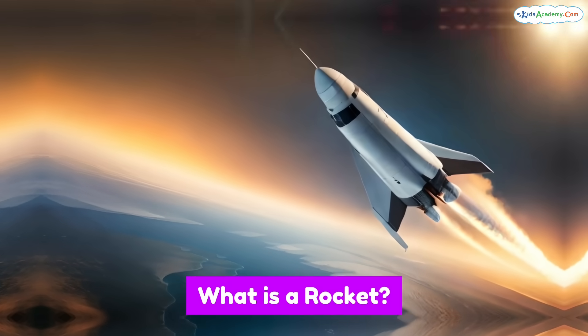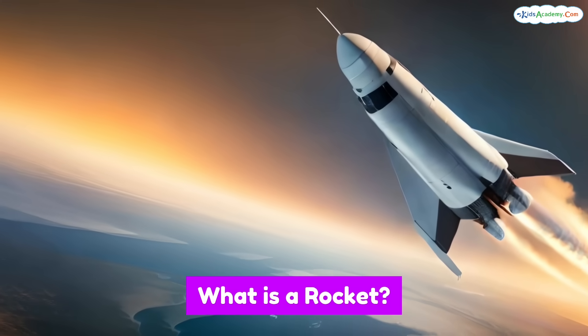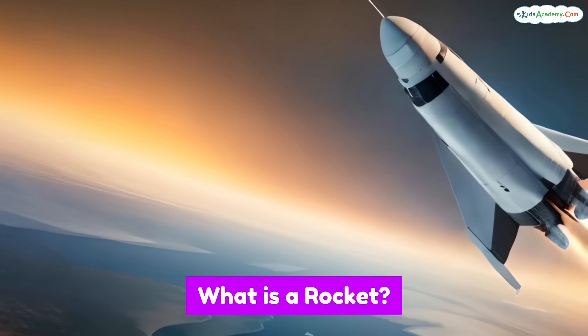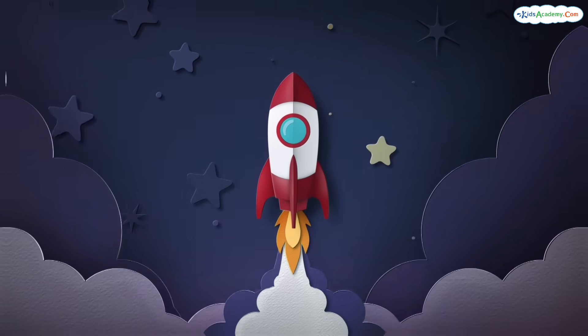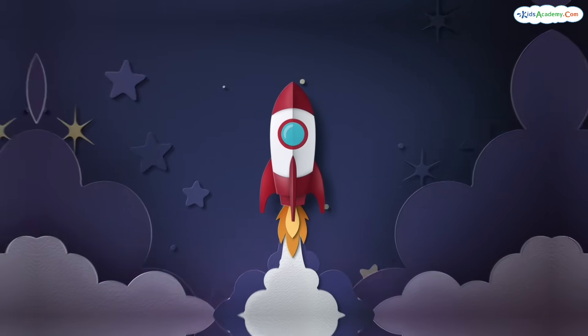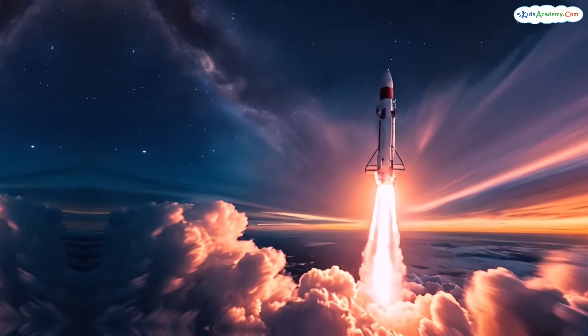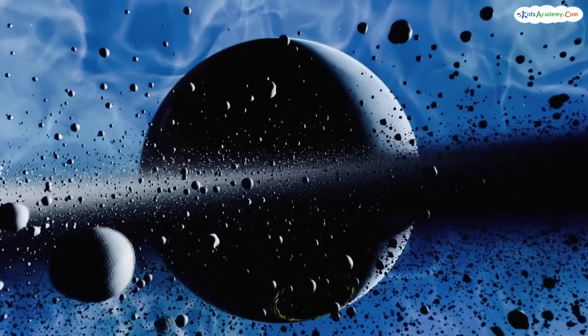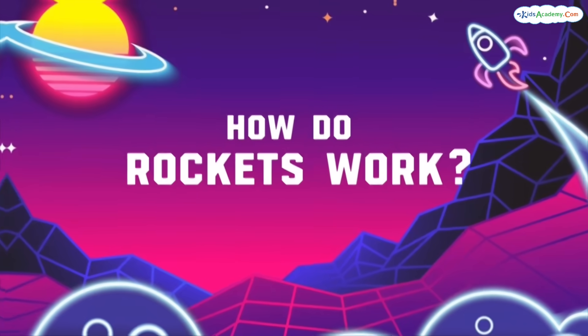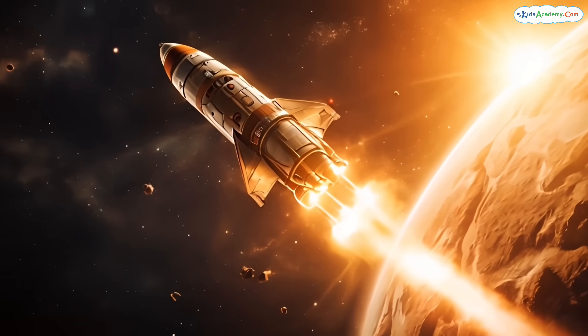What exactly is a rocket? A rocket is a special vehicle that can travel high above the earth into space, where there's no air. Rockets are super strong and use powerful engines to break free from earth's gravity. Gravity is what keeps us on the ground — without rockets, we couldn't explore space. Pretty amazing, right?